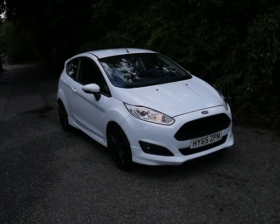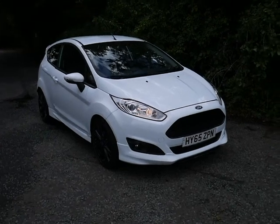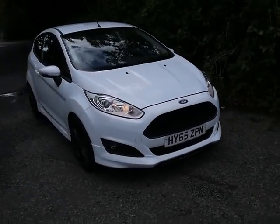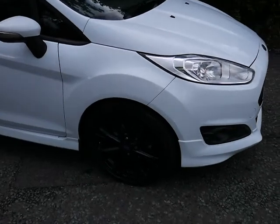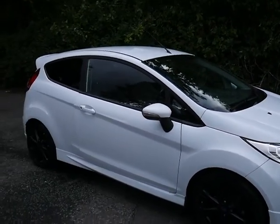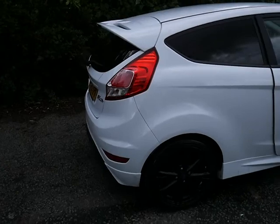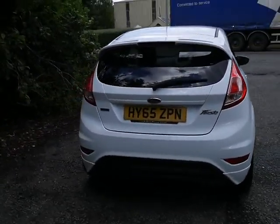So this is a ZTEC S 3-door, 1 litre, 125 brake horsepower. As you can see it's in stunning white on a 65 plate. You get the black alloy wheels which makes it look nice and sporty, and there's a rear spoiler on the back. The car is in very nice condition.